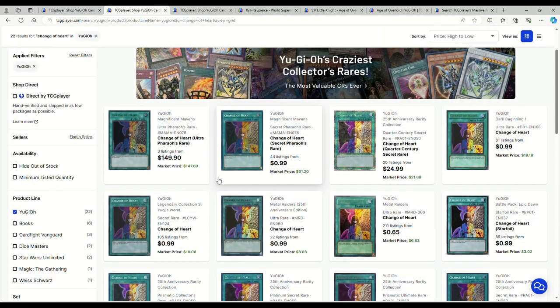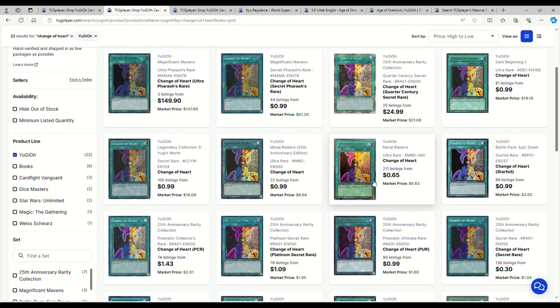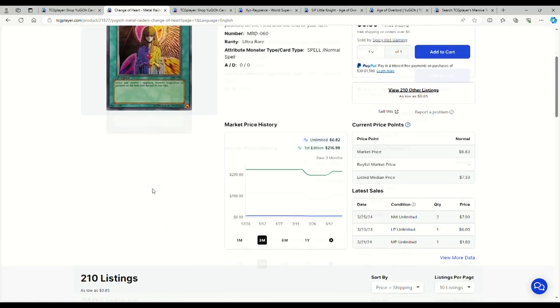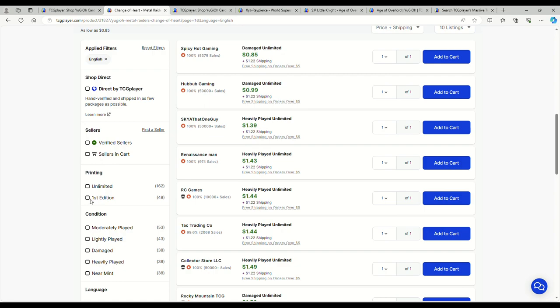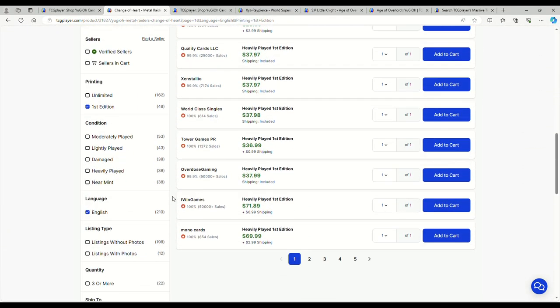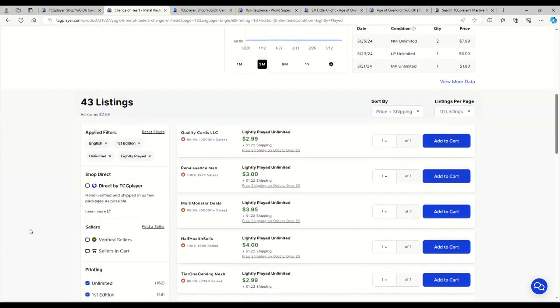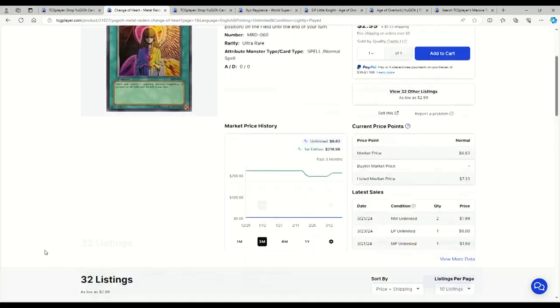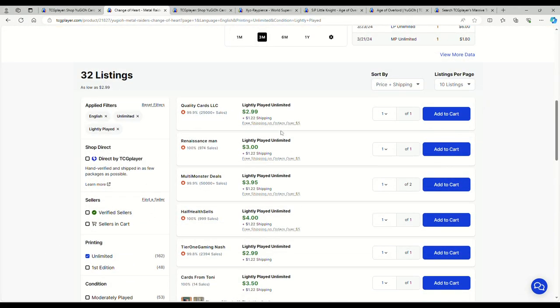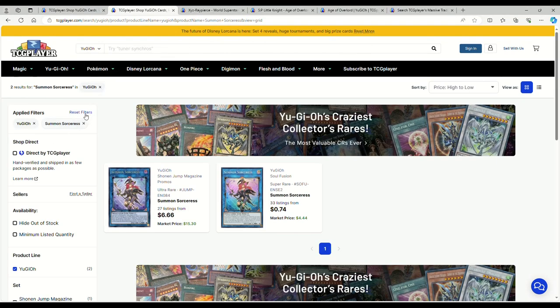They're moving Change of Heart to three in the OCG now. Pharaoh's Rares are $150, but if you want an OG Metal Raiders copy you're only looking at a few dollars. I'd go with the one that says 'magic card' on it. First edition damaged is obviously going to be expensive, but Light Play first edition is $118. Honestly I'd just go unlimited — unlimited Light Play is $3 for an old-school Change of Heart.